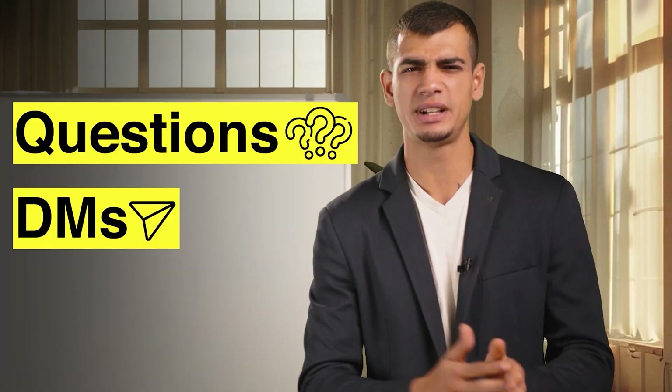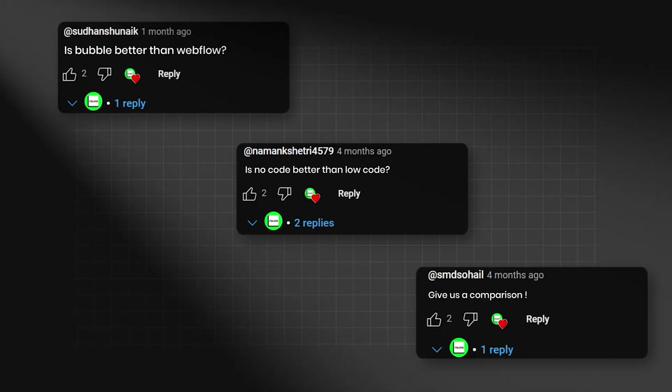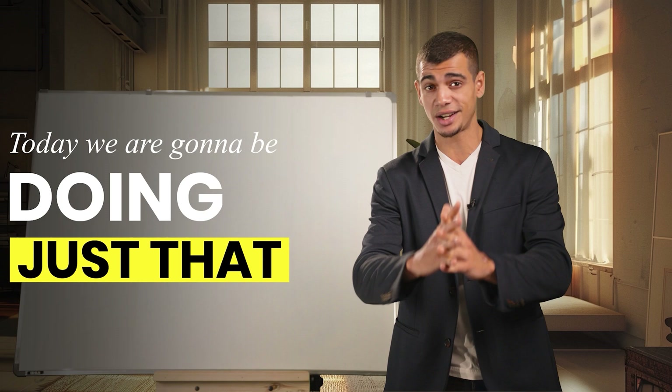Hey guys, welcome back to Builder Central. There's not been one day where we haven't got questions or DMs along the following lines: Is Bubble better than Webflow? Is no-code better than low-code? Give us a comparison. Today we're going to be doing just that.